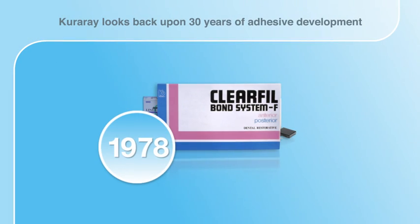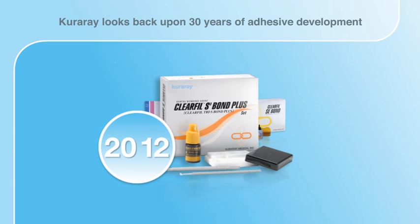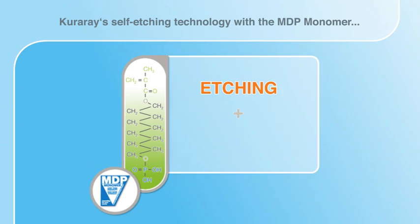Kuraray can look back upon a continuously successful development of adhesive materials spanning more than 30 years. Its current and future adhesives profit from high quality standards thanks to Kuraray's unique technologies. One significant invention is self-etching technology with the MDP monomer, combining two functions: etching and bonding.